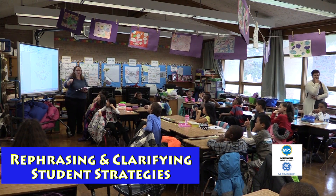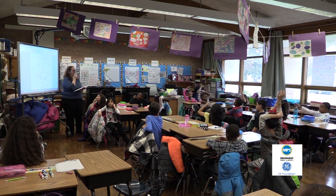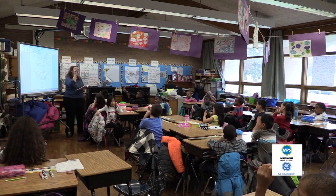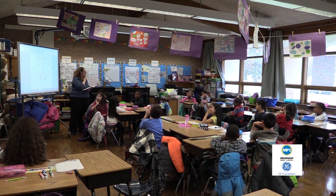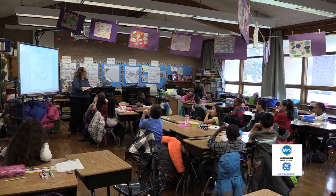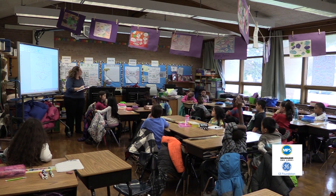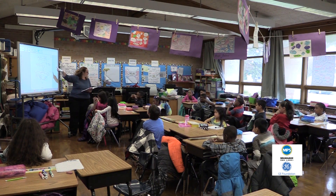What do you notice about both Brooklyn and Morgan's strategy? Cameron — they both split the numbers to do their jump. Thomas — they both split it into a one and a five. What's different is the order: Brooklyn went with the one first and then the five, and Morgan did the five first and then the one. This strategy is called adding up, because we're starting at our smaller number and adding up to get to the final answer.